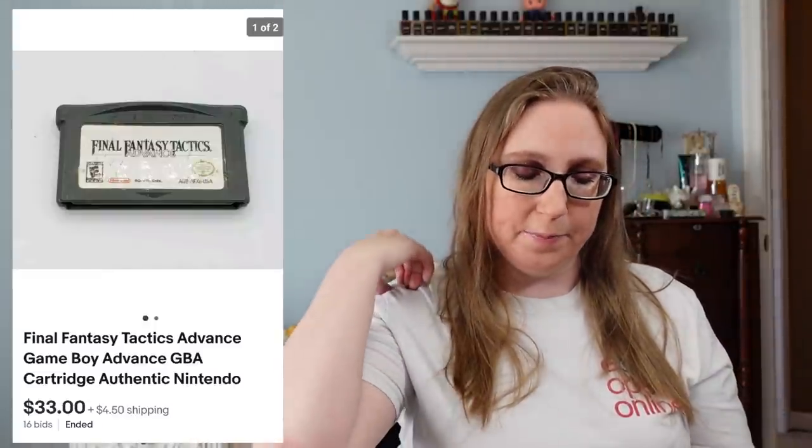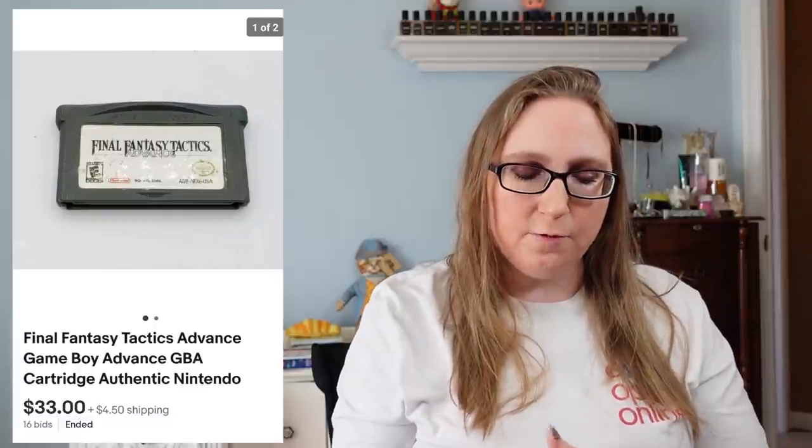Next item was on the same tray with the Game Boy Game Shark — this was a Game Boy Advance Final Fantasy, just the cartridge, no manual or case or anything like that. And that sold for $33.